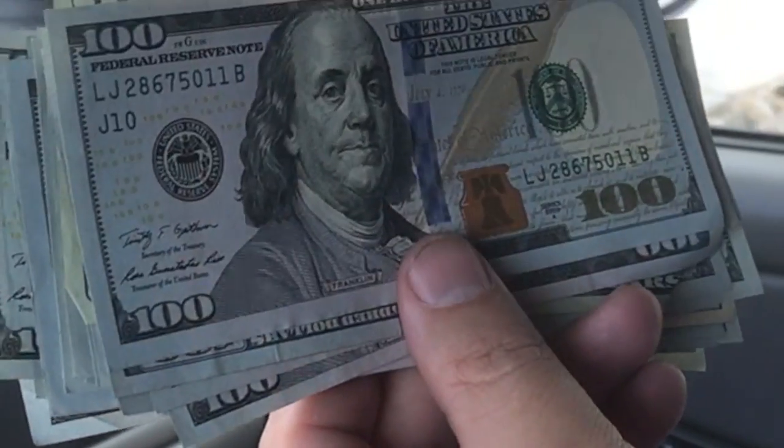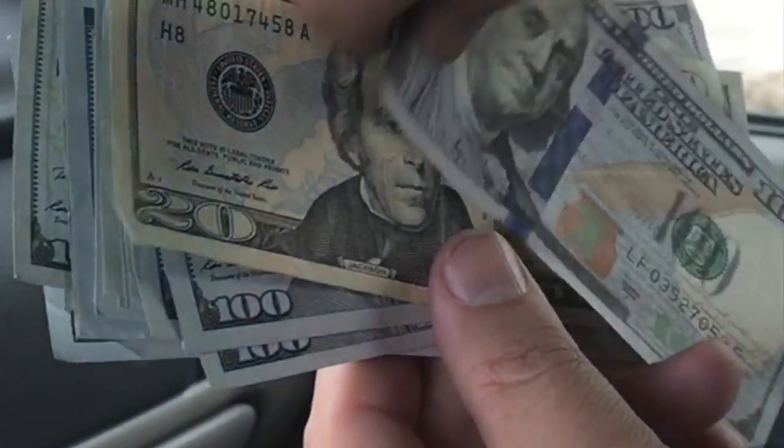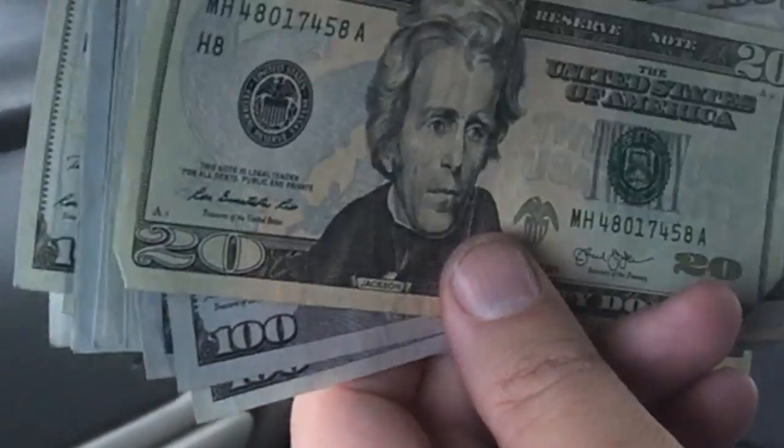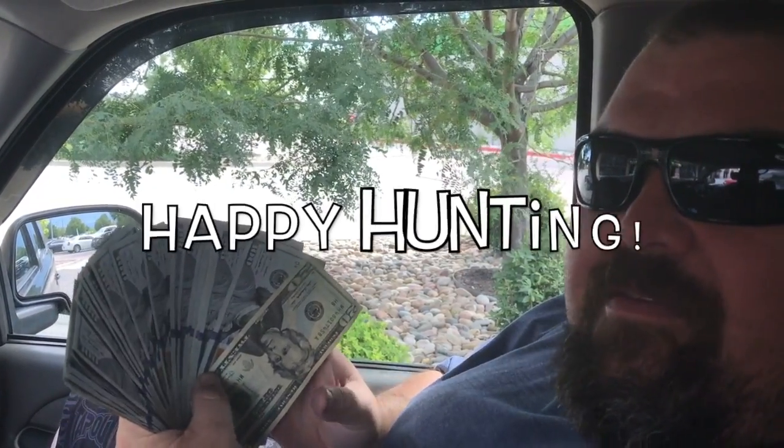All right, just a couple more to look through. Last one — and a big no on that. Unfortunately, guys, that was about twenty-eight hundred dollars in hundreds. Always look for those star notes and old rare notes. Make sure you give us a like, subscribe, and share — post your comments down below. We'll see you next time, and as always, happy hunting.